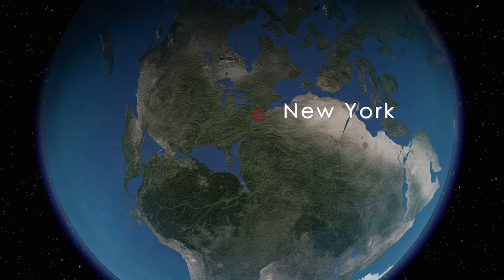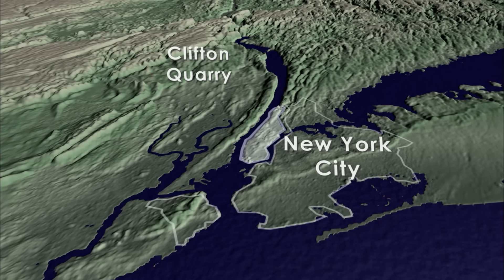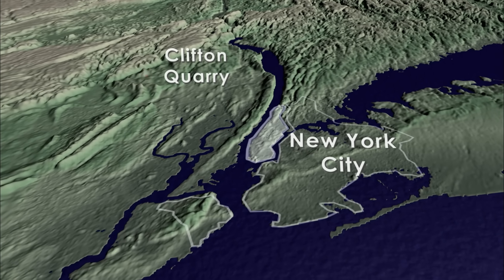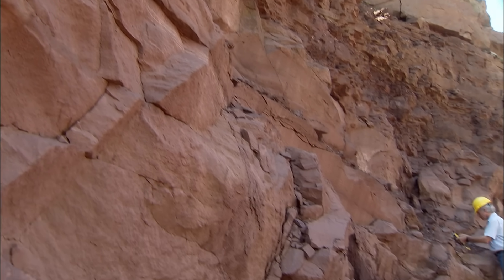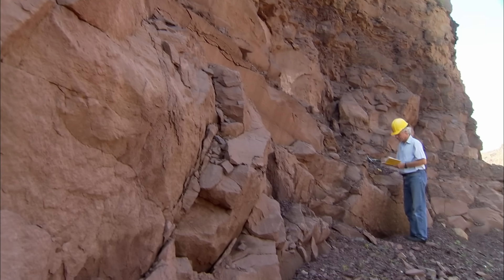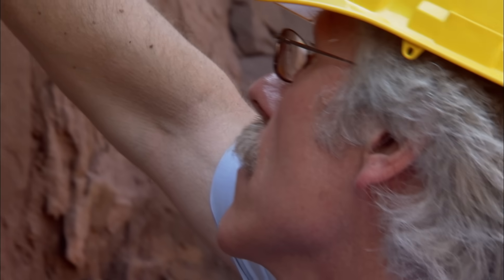The investigation fast-forwards 250 million years. In a quarry in New Jersey, 25 miles northeast of Manhattan, paleontologist Paul Olsen unearths the first of a string of clues that could explain how New York City reached the coast: a giant fossilized footprint.